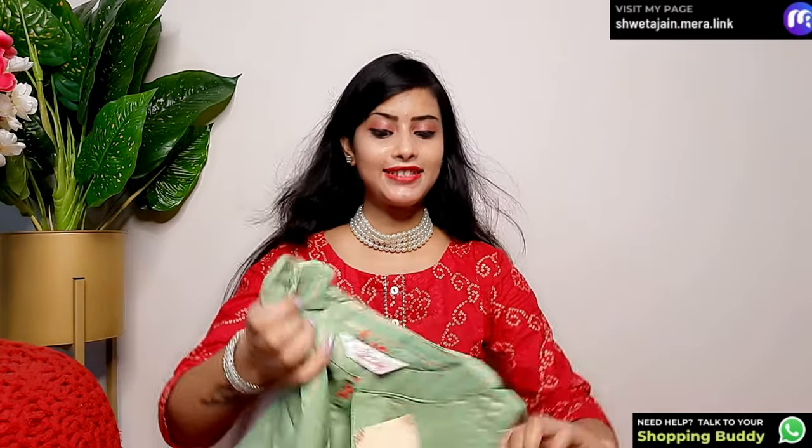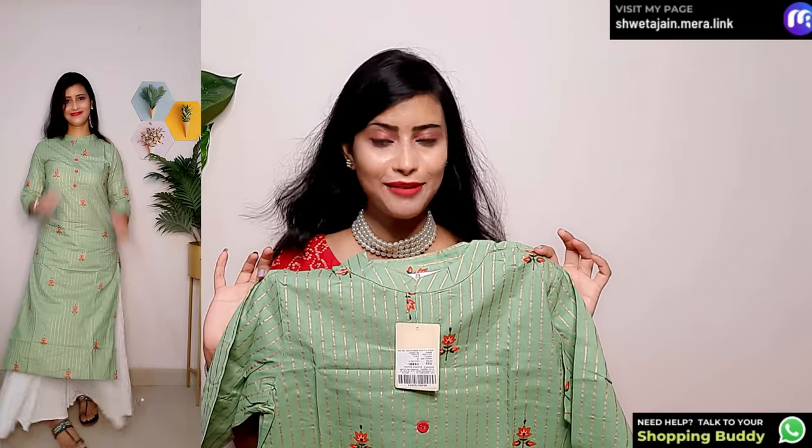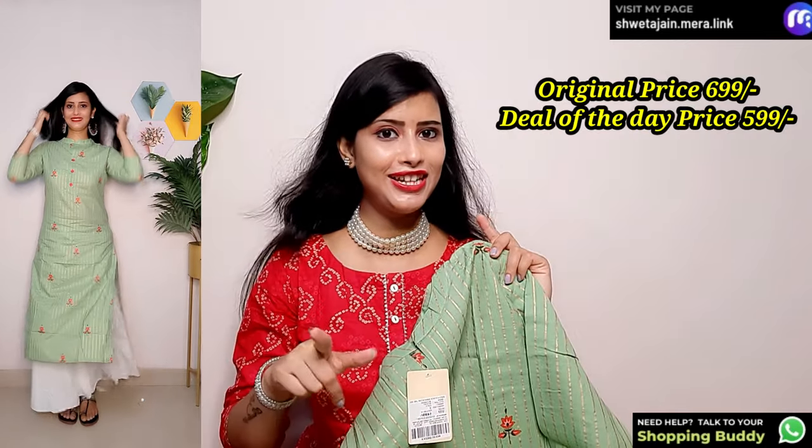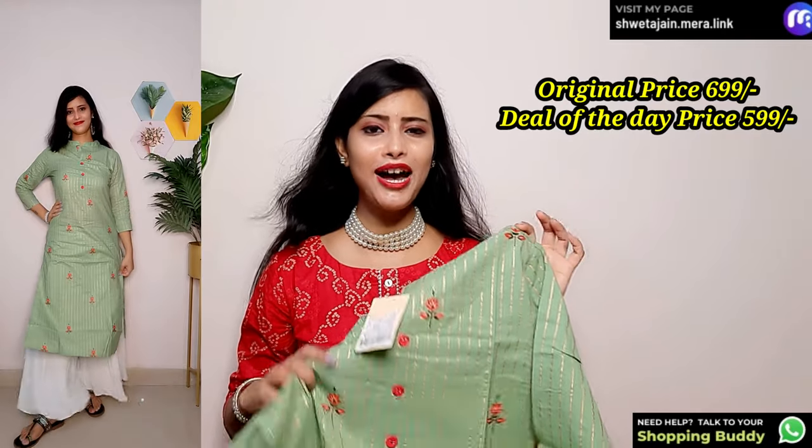First, let's start with the shirt. The first shirt I am going to share with you today is from the brand Minashi. It is a straight shirt and it is very beautiful. The color is very pretty. The original price is ₹699, and in the deal of the day you will get it for only ₹599.